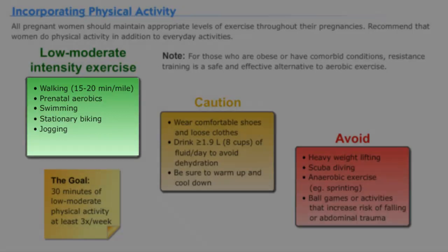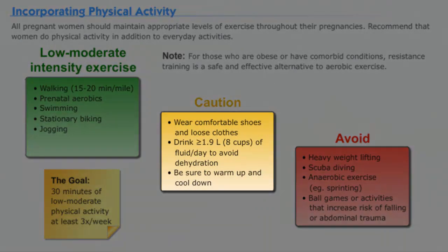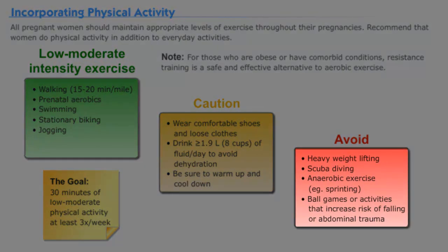It's also important to emphasize drinking at least eight cups of fluid per day, wearing loose and comfortable shoes and clothing, and allowing sufficient time to warm up and cool down. Women should also avoid heavy weight lifting, scuba diving, anaerobic exercise, and any activity with increased risk of abdominal trauma if they're pregnant.